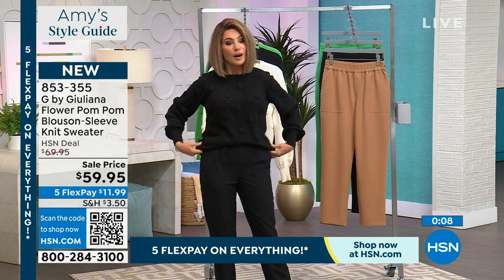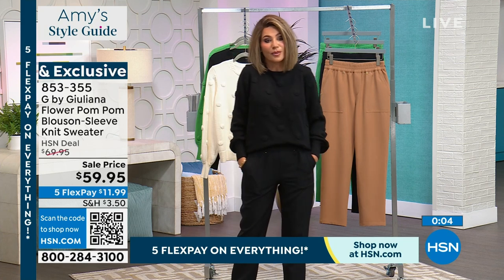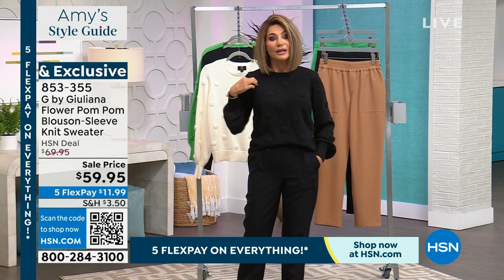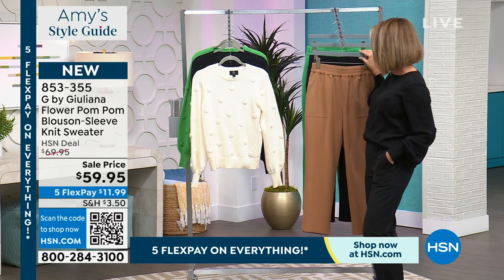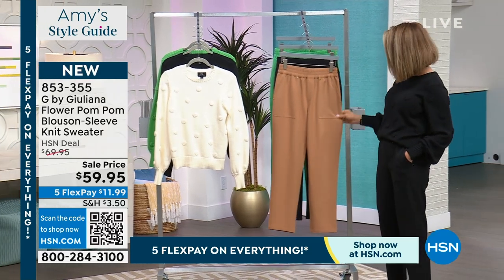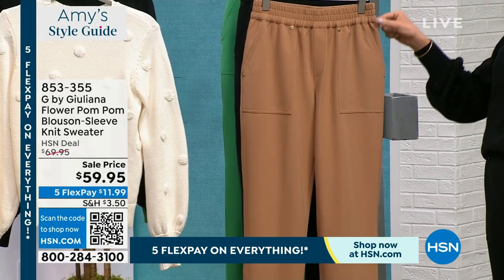Instead of putting on that sweatshirt, put on this beautiful sweater. It's $59.95 — something brand new with a very high-end designer detail that Juliana added by putting on those little pom-poms. Last call on the sea salt, and then it pairs perfectly back with the pants. I am obsessed with your pants this year — this is a beautiful pant. I love how she did the kangaroo-style pockets in the front, so we're not adding any bulk.